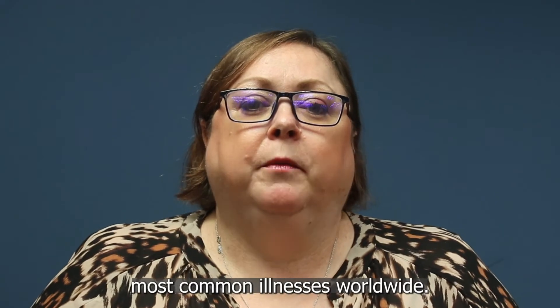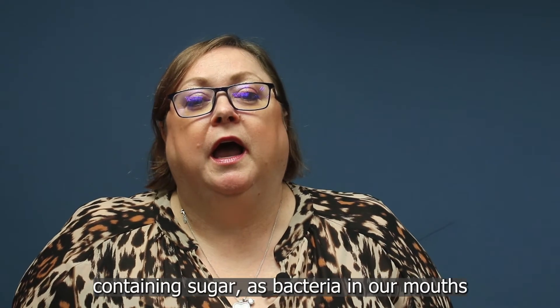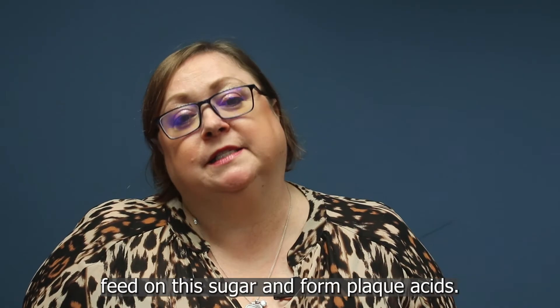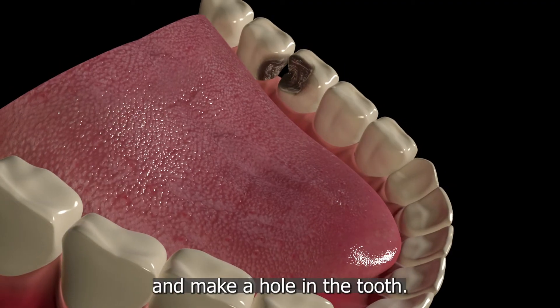Tooth decay is one of the most common illnesses worldwide. We get tooth decay when we eat or drink anything containing sugar, as bacteria in our mouths feed on this sugar and form plaque acids. Over time, these plaque acids gradually dissolve the enamel and make a hole in the tooth.